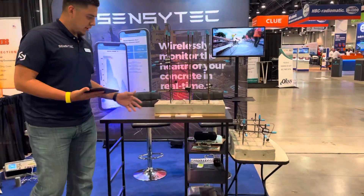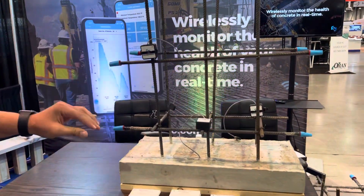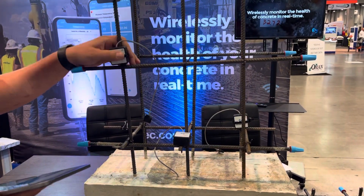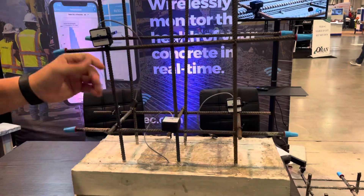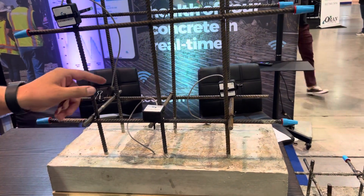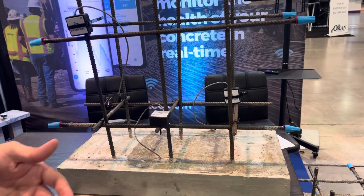We actually made this display here using our SensyRoc sensors. It's pretty simple to install — basically just tied with a zip tie onto the rebar. What we're doing here is measuring two things: temperature of concrete and electrical resistivity of concrete.